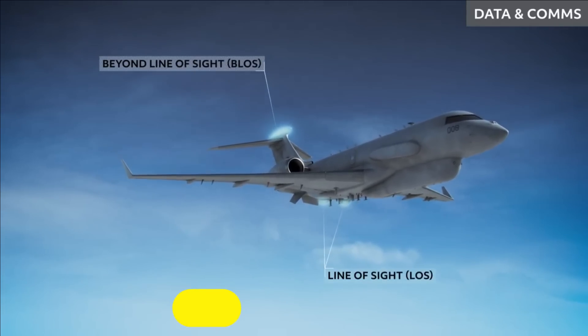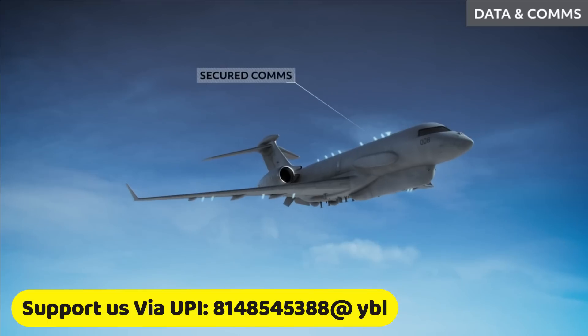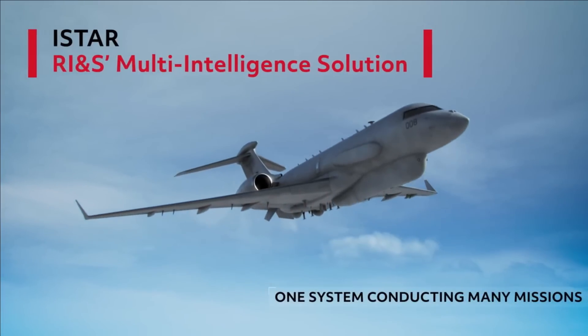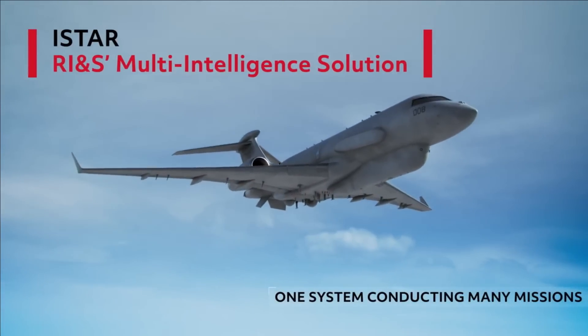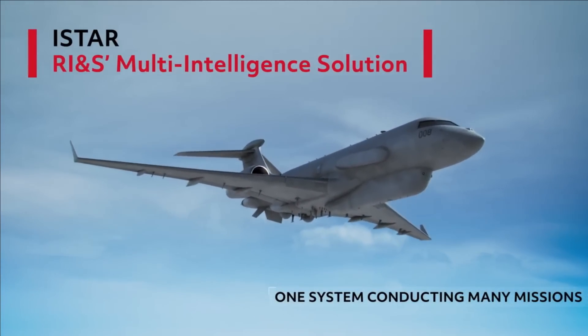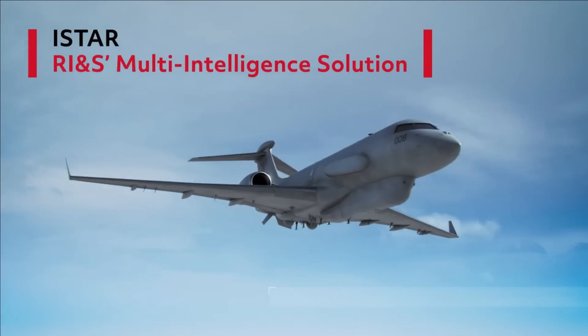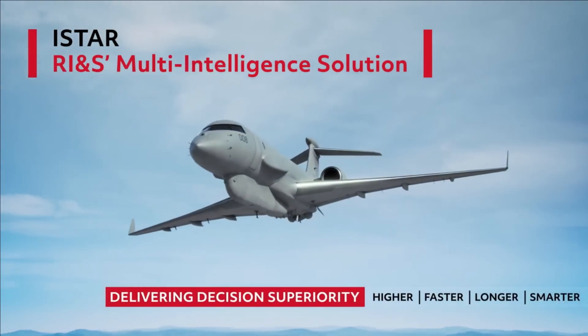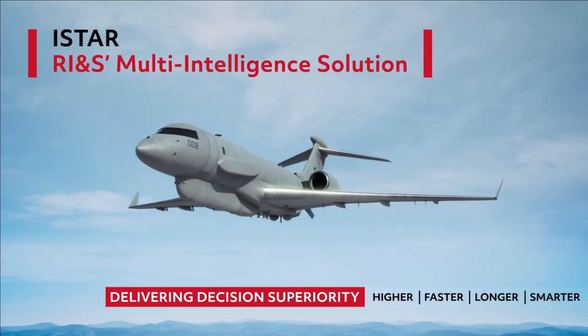The aircraft maintains a two-way feed with all reconnaissance platforms, which includes satellite, aircraft, UAVs, helicopter, and army ground reconnaissance vehicles. It can also direct these platforms to change position for better results. It performs all these activities automatically without manual intervention.